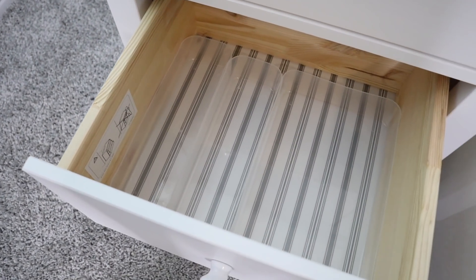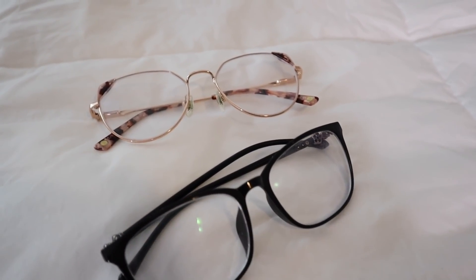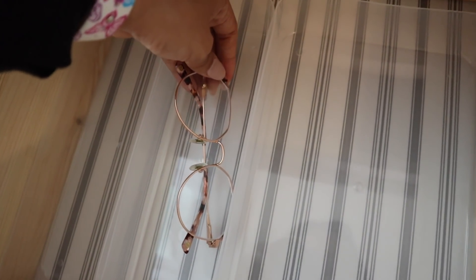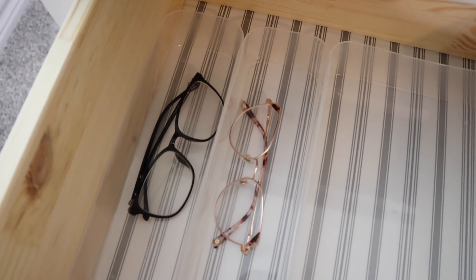I honestly can't believe all three bins fit in the drawers — I was expecting at least one not to fit, so it was definitely worth the money. Highly recommend so far! If you wear glasses at night you're going to love this idea — I'm putting my two pairs of sunglasses in the two small bins in the first drawer. Let's see how they look.